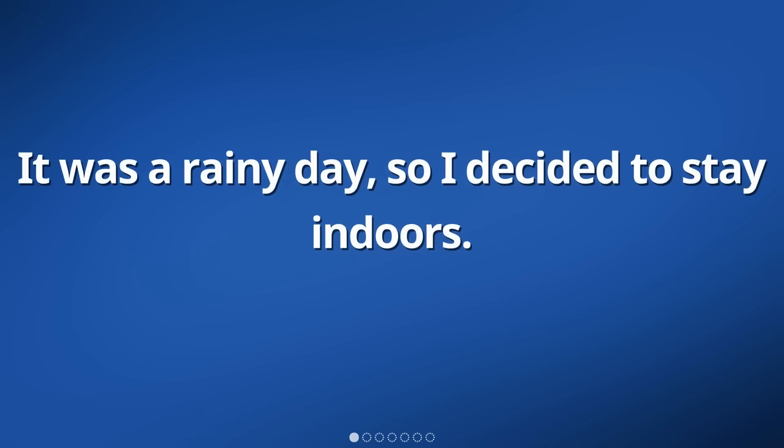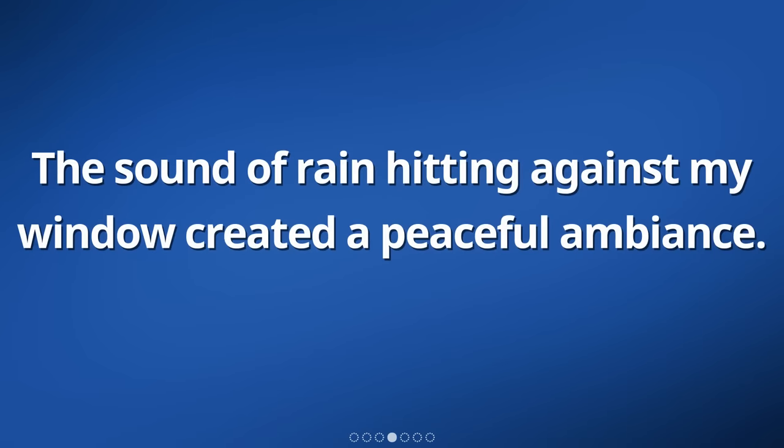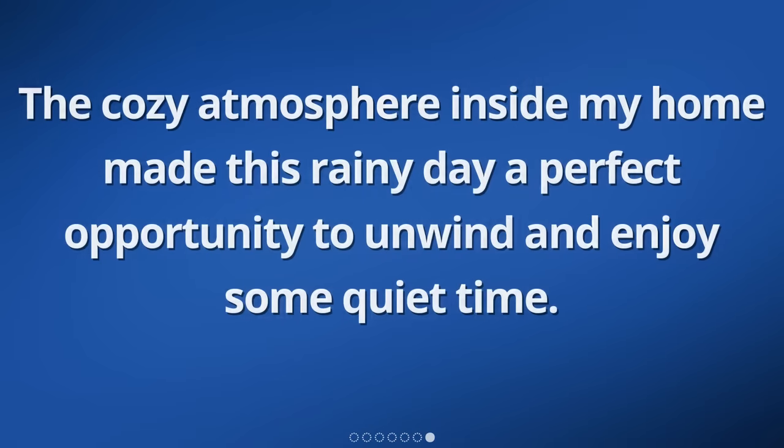It was a rainy day, so I decided to stay indoors. I found a comfortable spot in my living room and grabbed a book to read. As I settled down, I looked outside and saw raindrops falling steadily from the sky. The sound of rain hitting against my window created a peaceful ambiance. I made myself a cup of tea and took a sip, enjoying its warmth and flavor. As I delved into the pages of my book, I felt a sense of calm and relaxation. The cozy atmosphere inside my home made this rainy day a perfect opportunity to unwind and enjoy some quiet time.